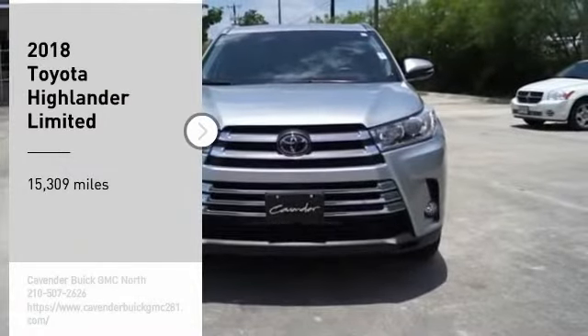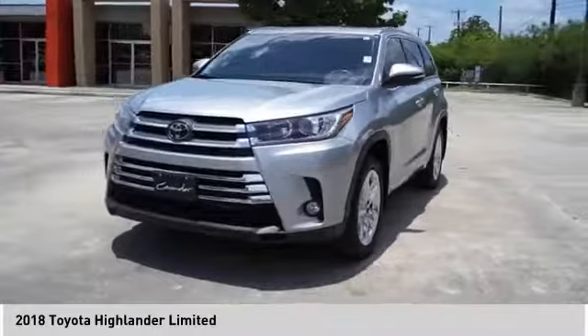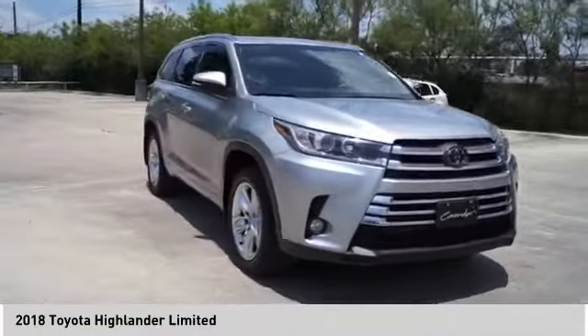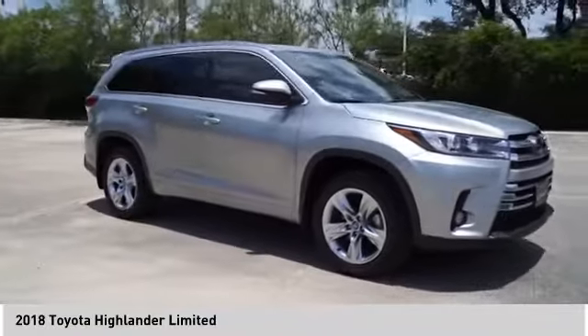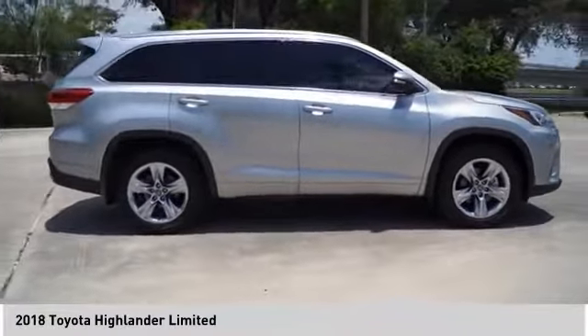Take a ride in the 2018 Highlander. The Highlander is the SUV that's thought of everything. It offers seating for up to seven and features Toyota's innovative center stow design. The second row bench seat folds away, leaving a pair of captain's chairs.